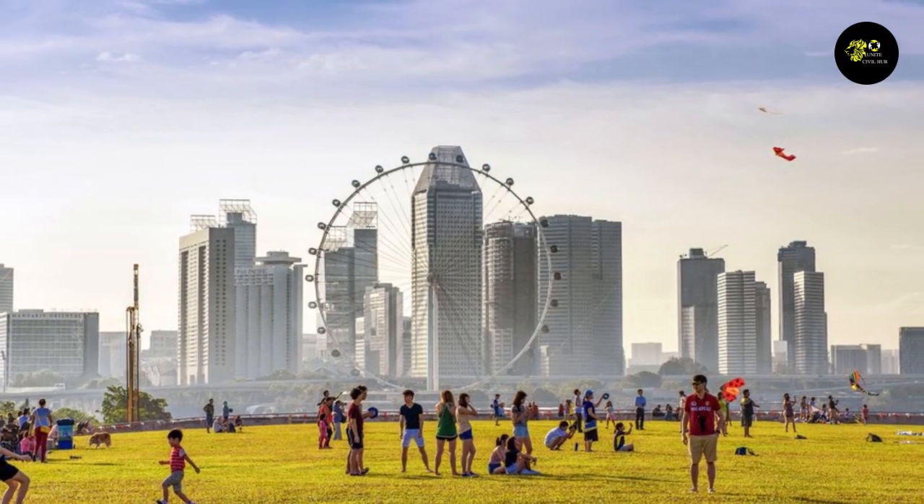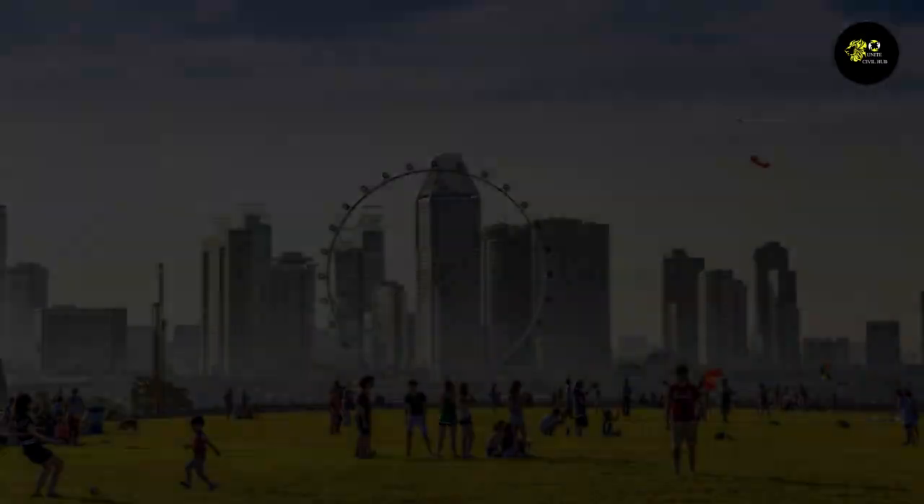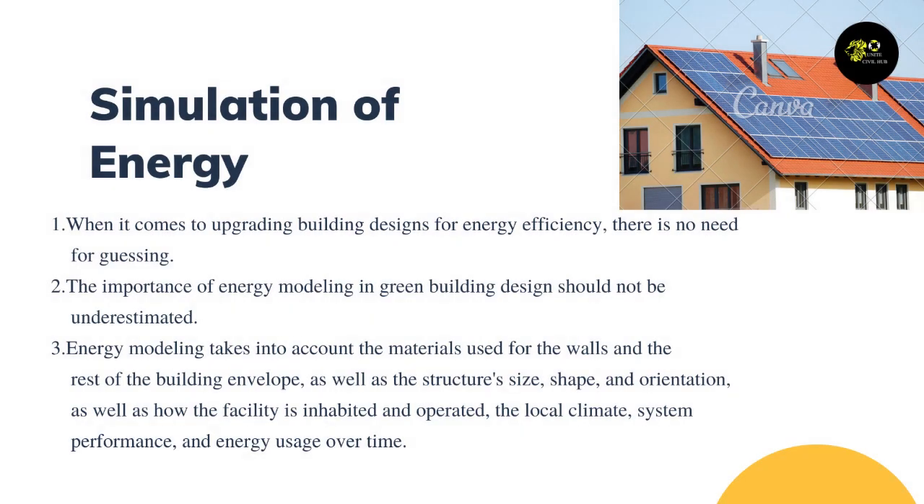Advanced energy models are often worth it when compared to the long-term costs of energy usage. When it comes to upgrading building designs for energy efficiency, there is no need for guessing. The importance of energy modeling in green building design should not be underestimated.